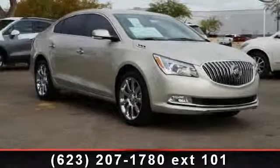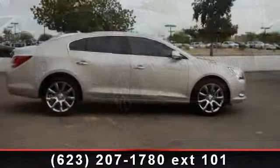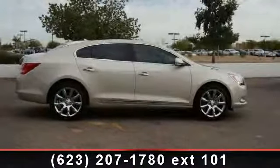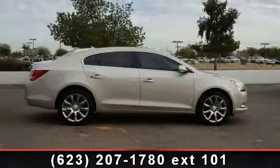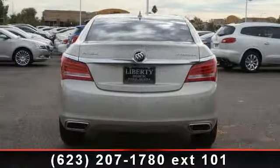Check out this 2014 Buick LaCrosse. If you are looking for an automobile with great features, look no further. This vehicle comes with a reliable six-cylinder engine connected to a smooth shifting automatic transmission.